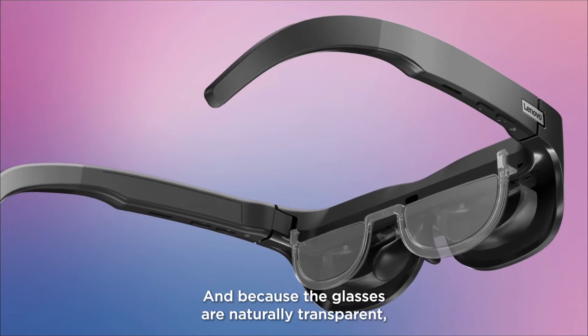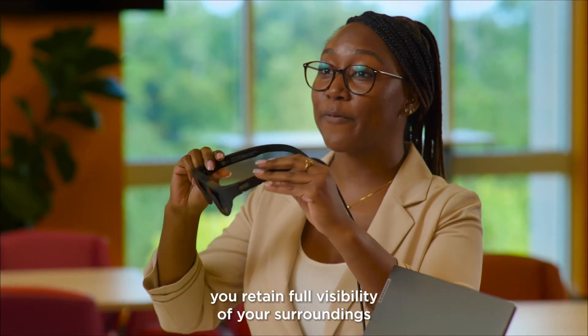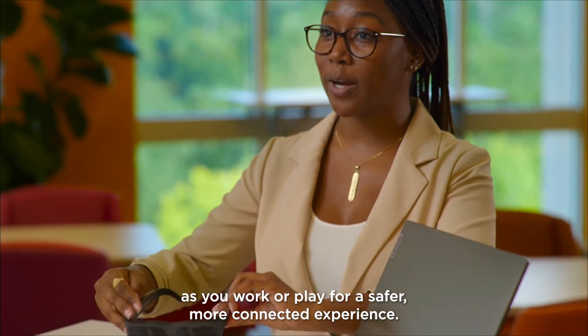And because the glasses are naturally transparent, you retain full visibility of your surroundings as you work or play for a safer, more connected experience.